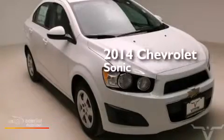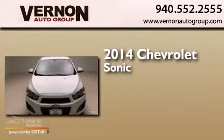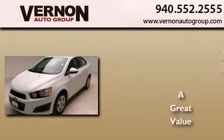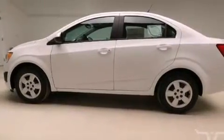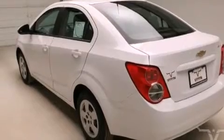This is a brand new 2014 Chevrolet Sonic. Its top features include Traction Control and Stability Control Systems, Hill Start Assist, and a Tire Pressure Monitoring System.